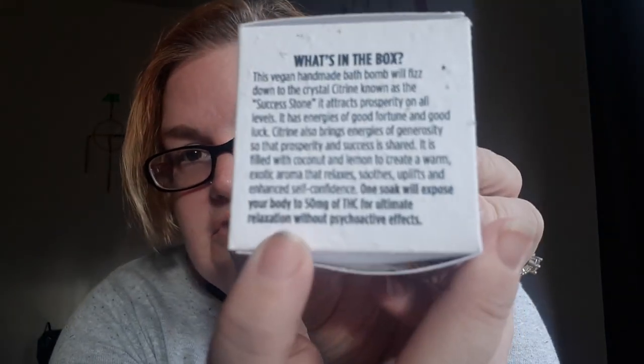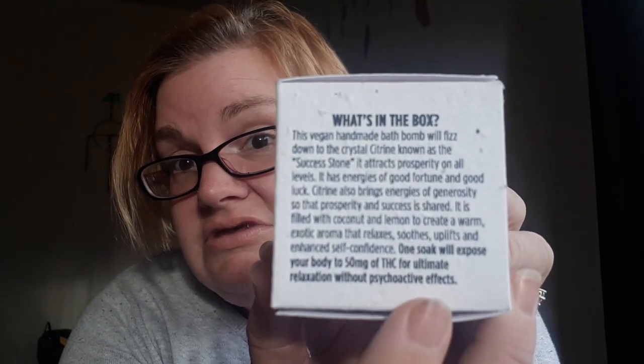One soak will expose your body to 50 milligrams of THC for ultimate relaxation without psychoactive effects — so this bath bomb is not going to get you high. It's only going to absorb THC, like for me — I have arthritis and a hot bath with some THC, I'm in heaven. The ingredients are natural sodium bicarbonate, Epsom salt, citric acid, cannabis extract, organic shea butter, alcohol-free witch hazel, natural lemon essential oil, and natural coconut flavor oil.